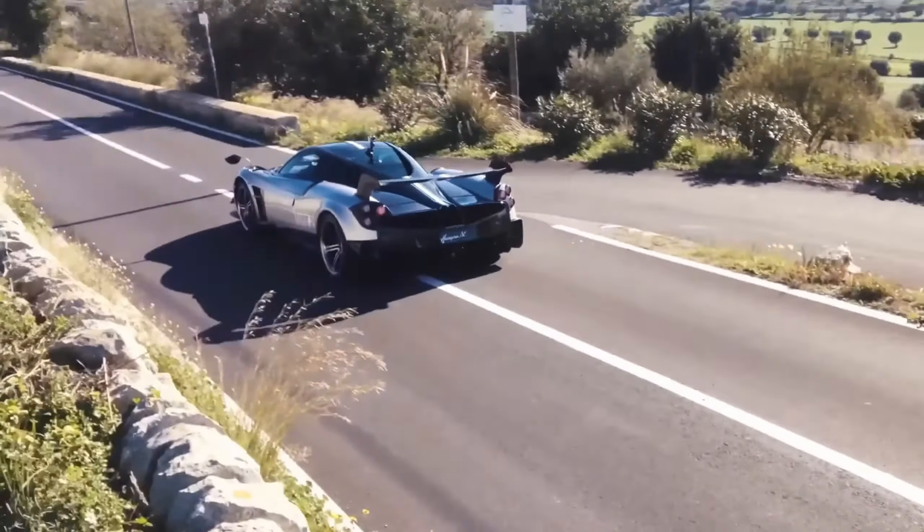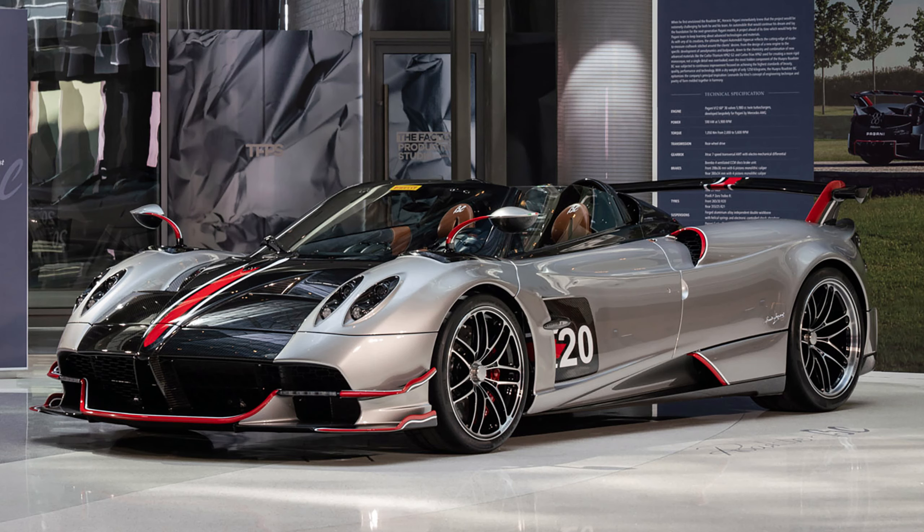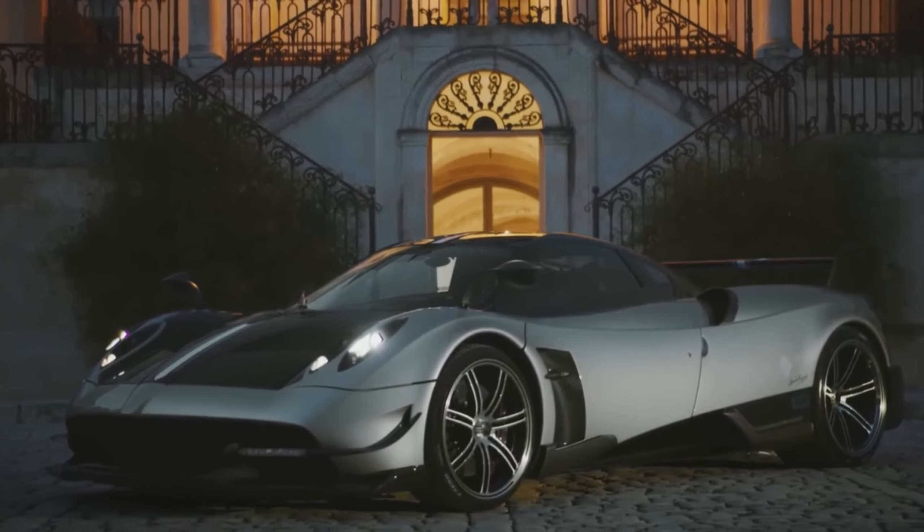Considering making it yours? Each carries a price tag of about 2.5 million. Don't let this incredible ride slip through your fingers.